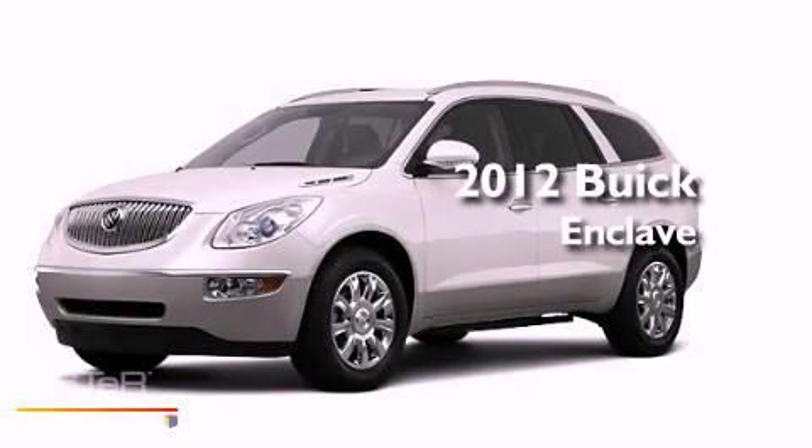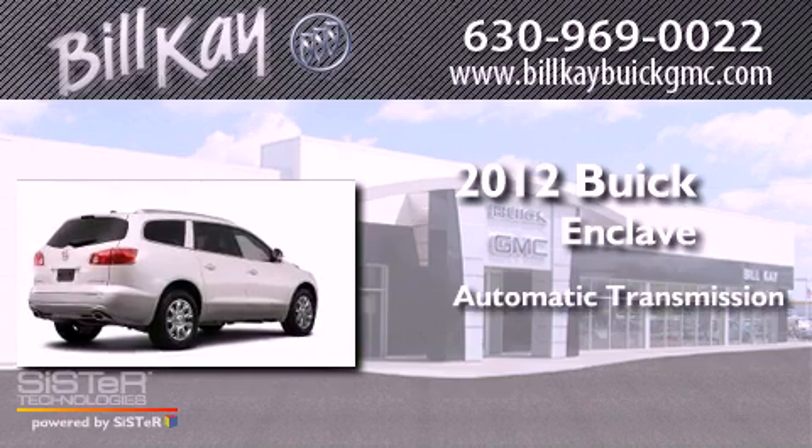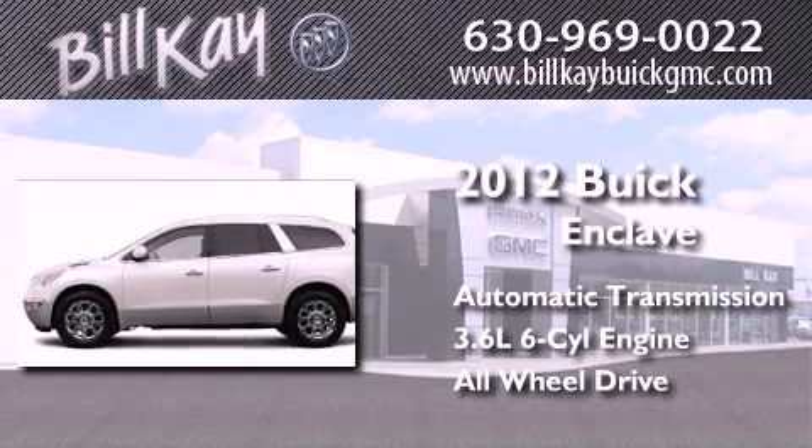This is a brand new 2012 Buick Enclave. This crossover has an automatic transmission, a six-cylinder engine, and the added safety and control of all-wheel drive.